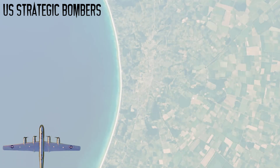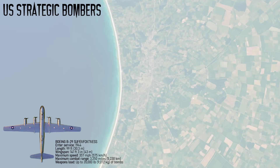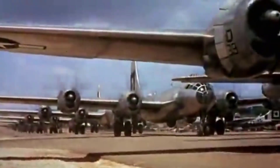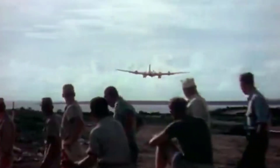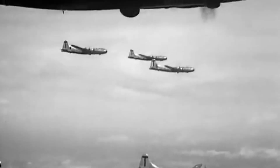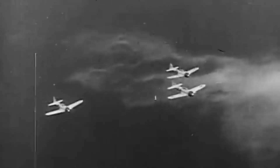The first is the Boeing B-29 Superfortress. This bomber was conceived as the first true strategic bomber. It was developed during World War II to fulfill America's urgent need for a long-range, high-altitude bomber capable of reaching Japan's heartland. Introduced on May 8, 1944, it marked a major leap beyond earlier bombers like the B-17, which lacked both the range and payload for deep strategic missions.